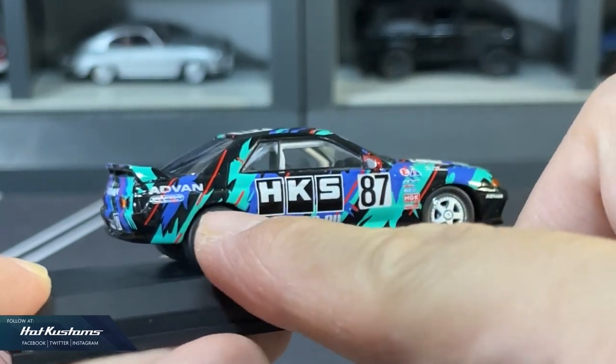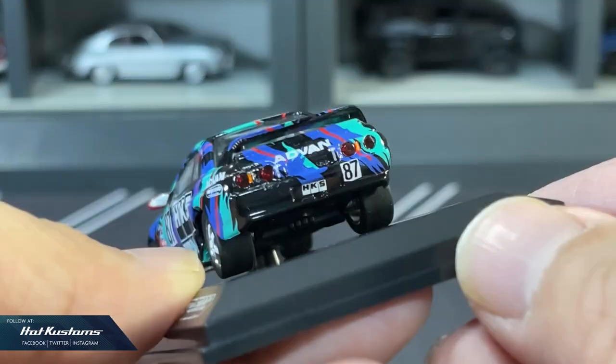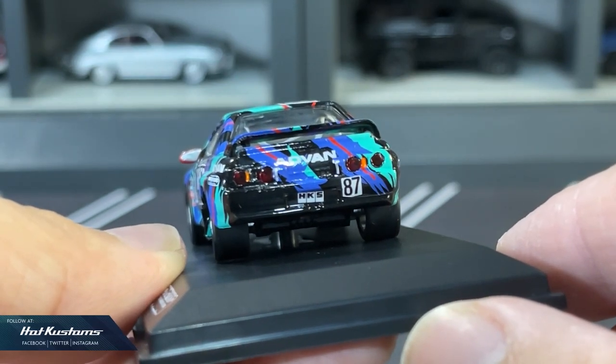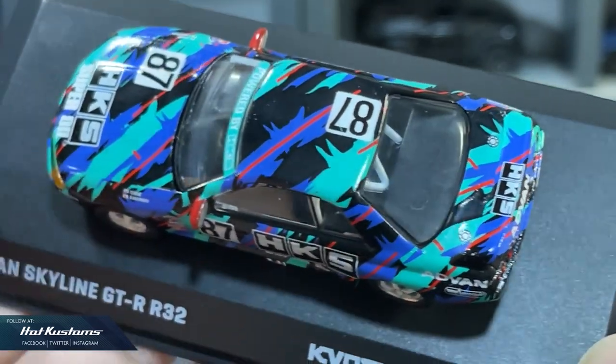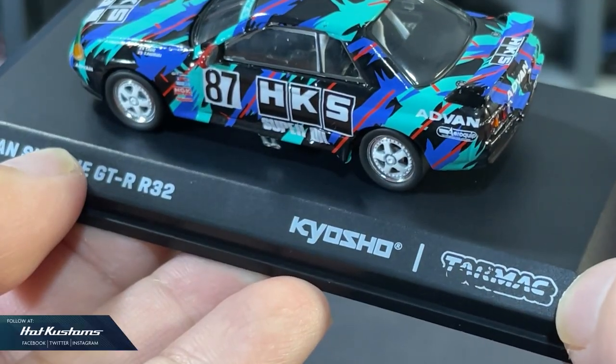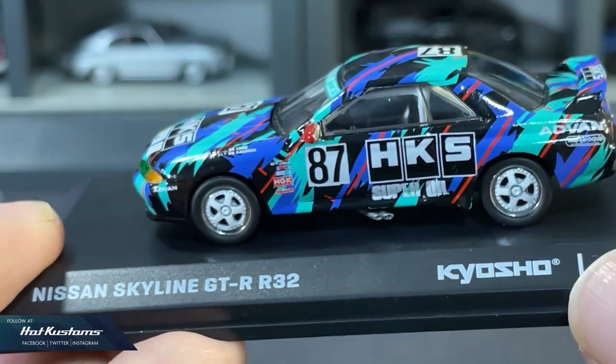It looks really gorgeous with the white wheel sets. The model car has pretty decent details. Everything is perfect except for the missing HKS logo on the license plate, which is a shame. The HKS livery on the entire casting is perfectly executed, though there are some scratches on the Tarmac logo on the base. The interior is decent with a roll cage.